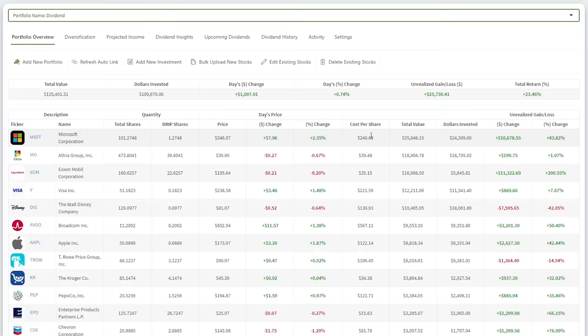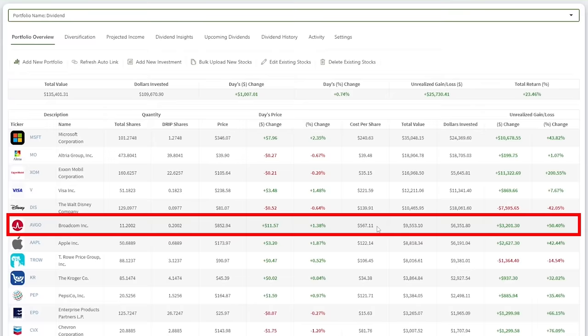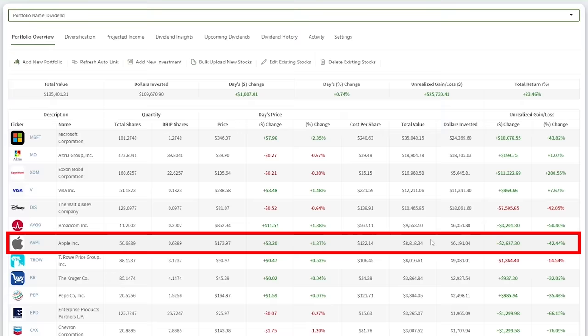ExxonMobil stock has held up very well with my total return at 200%. Exxon is raking in profits with a strong Q3 and likely better Q4 on the way. Broadcom stock has remained high, giving me a 50% total return. Apple has fallen from its July peak, but still has more to go before I buy again.